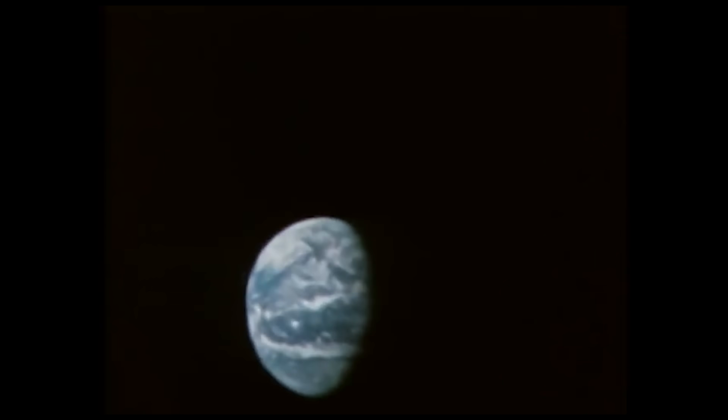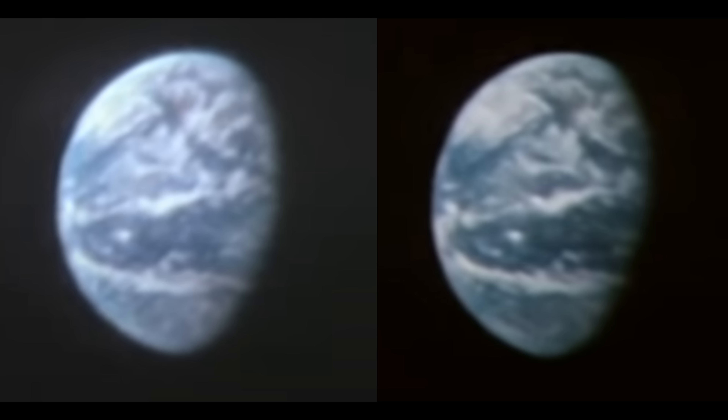Not only that, but when they return to viewing the window at the end of the broadcast — about 30 minutes after it started — the clouds of Earth still haven't drastically changed, although they have changed a little bit, which debunks the idea that it's just a static image of Earth. That alone dispels the whole idea that we're viewing the Earth through a cutout.